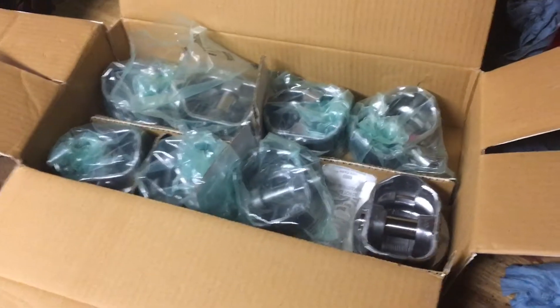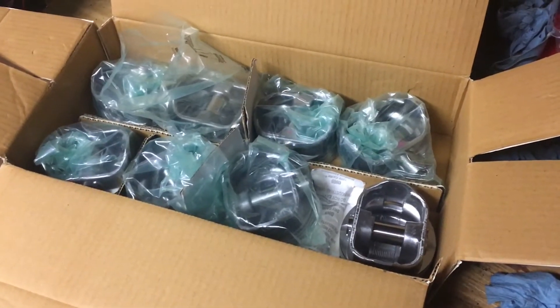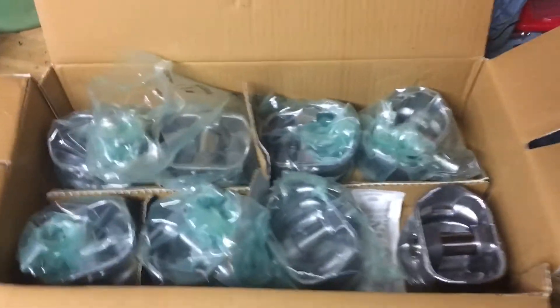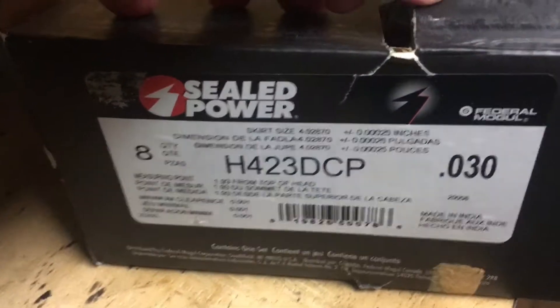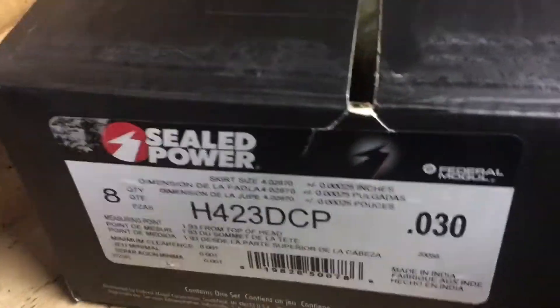You end up with a block that's been bored supposedly to fit the pistons. However, this being a marine application, and me having read a lot about marine engines, I didn't want to just trust the machine shop on this. These are Speed Pro — they're called hyper eutectic pistons. Here's the nameplate on the box, and they give you a hint about what to do.